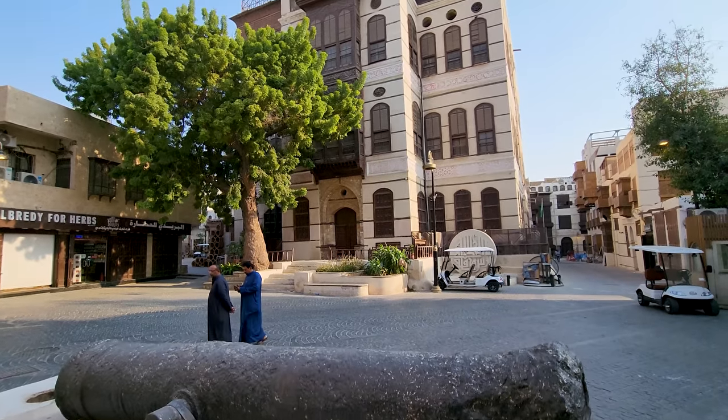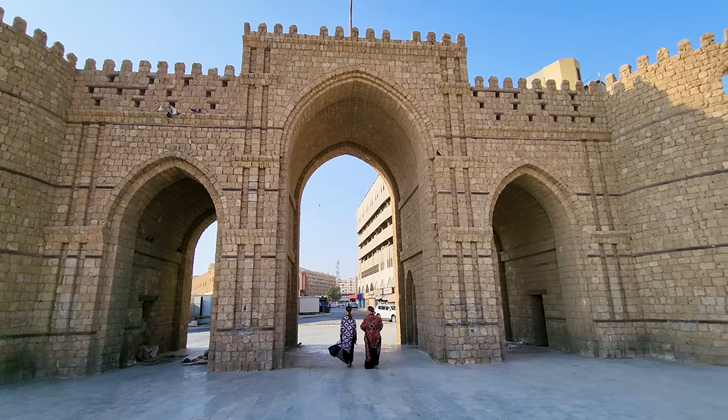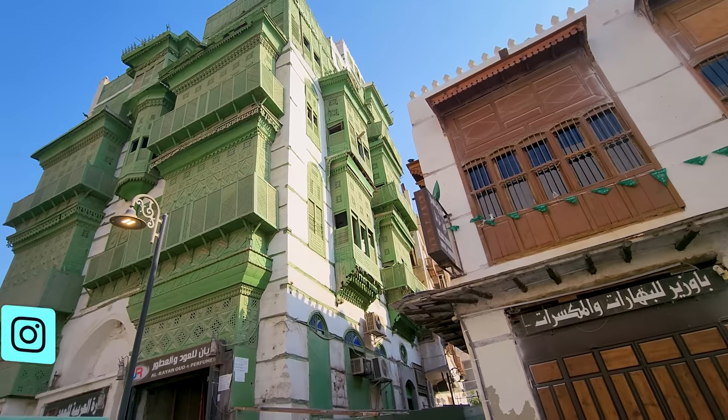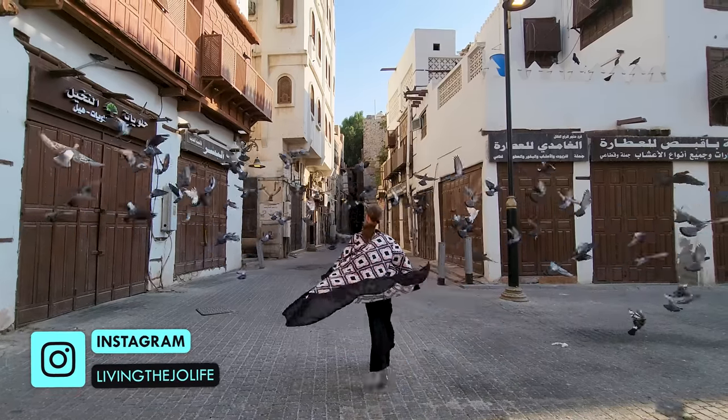We are Kylie, Casper and Ella, an Aussie-Danish family living in Saudi Arabia. Our plan is to document our travels around this beautiful country. If you'd like to follow us on our journey, make sure to subscribe to our channel and follow us on Instagram so you don't miss out on any of our adventures.